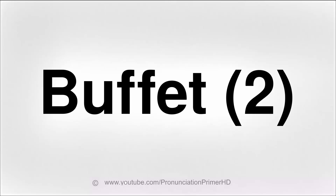In this video, it's pronounced buffet. Let's say that again: buffet. And now you repeat after me. Ready? Buffet. And again, one more time. Buffet.